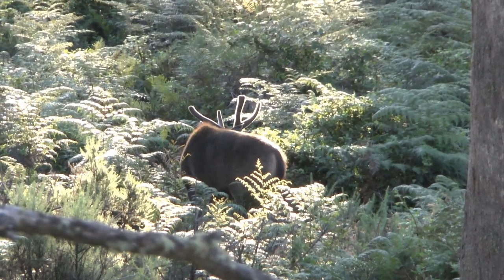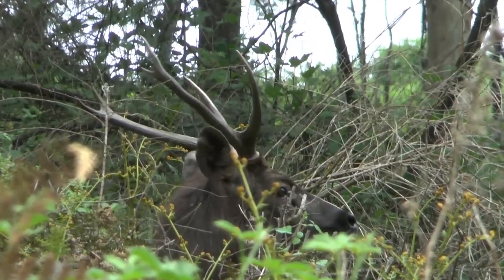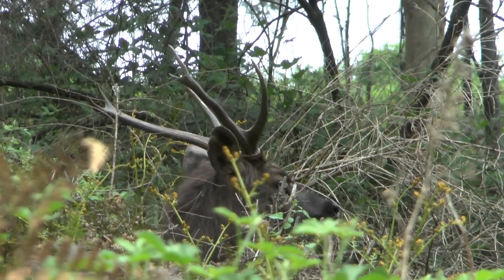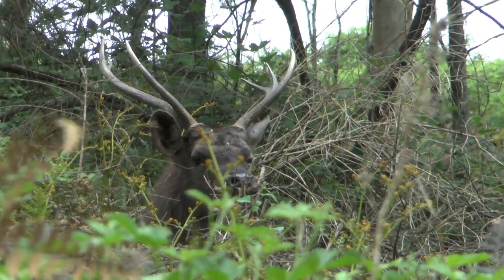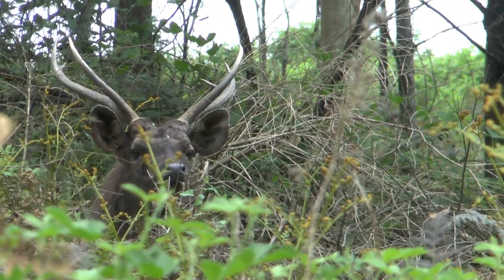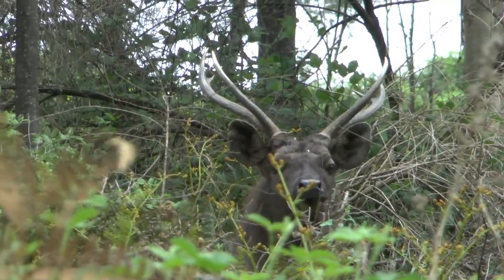I believe this next footage to be of the same stag that we are looking at now, four months later. With the frame frozen, the tell-tale ear notch can be seen in his right ear at the same location as in the previous footage. He was tailgating a hind in season that was holed up in a thick clump of blackberries, torn between staying with her or bolting, but she took off in the opposite direction leaving him stranded. Food is a variable that can change from season to season, so a stag's antlers may be smaller than his last set if he grew them during drought conditions or after a bushfire.